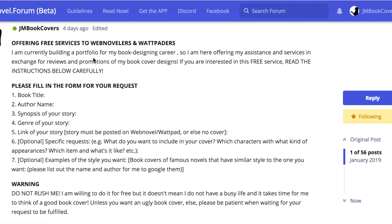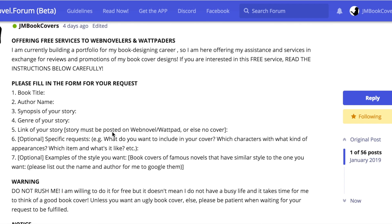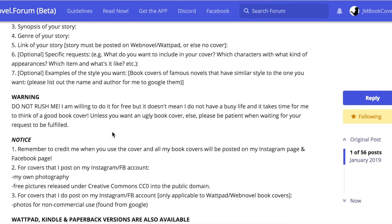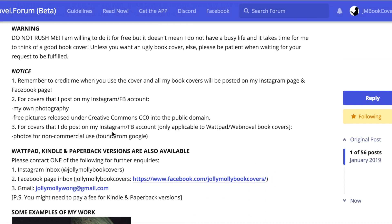As I've written in the post, I'm currently building a portfolio for my book cover designing career, so I'm offering my assistance and services in exchange for reviews and promotion of my book cover designs. If you're interested in this free service, read the instructions below. Basically, I started this post where I asked people to put down their requests, and based on those requests I would make book covers to practice my skills.